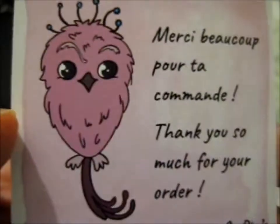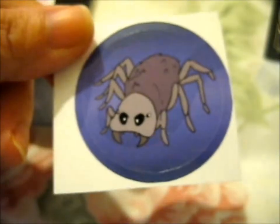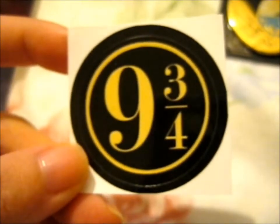I think there was a print one last time as well, but I think it's a different print. Oh, that's a cute Thestral — it's like a Thestral in the Forbidden Forest and there's what I'm guessing is the full moon in the back. That's cute. The last print was a Hippogriff, I think, that they gave me. Said thank you so much for your order — a cute little Fwooper bird. Then we've got an Acromantula sticker, and a Platform Nine and Three Quarters sticker. That's nice.